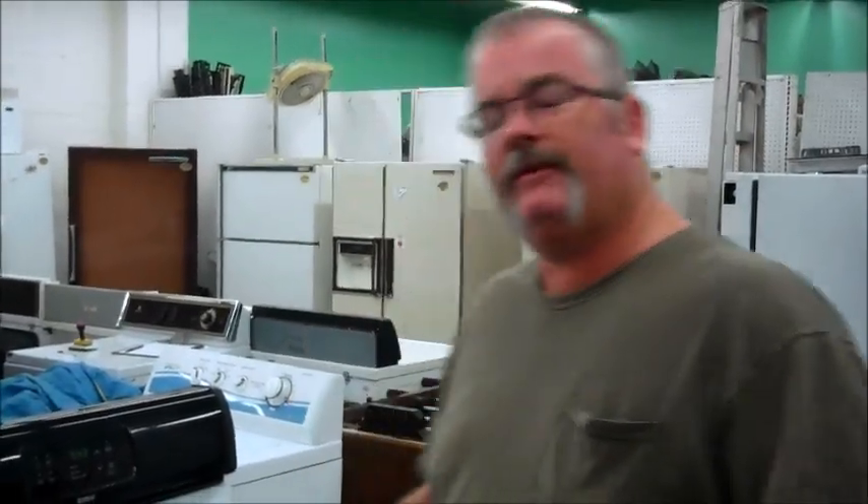Hi, this is Richard from U.S. Appliance. I've got a quick tip this week. It's not really a fix, it's kind of a workaround.